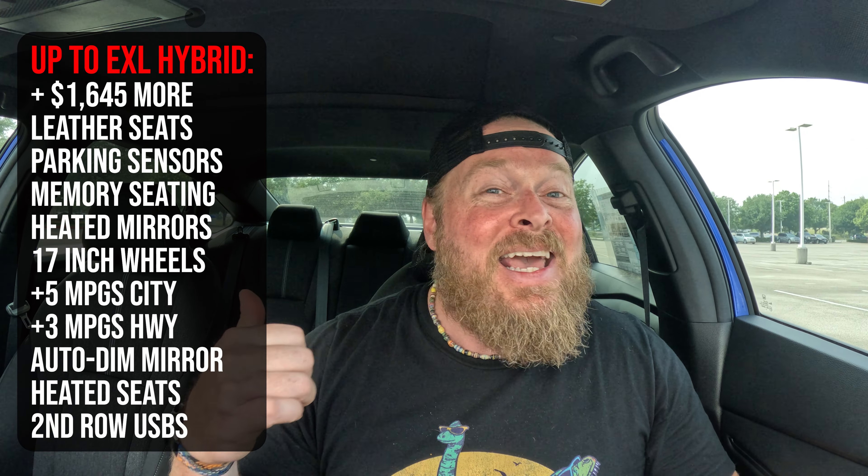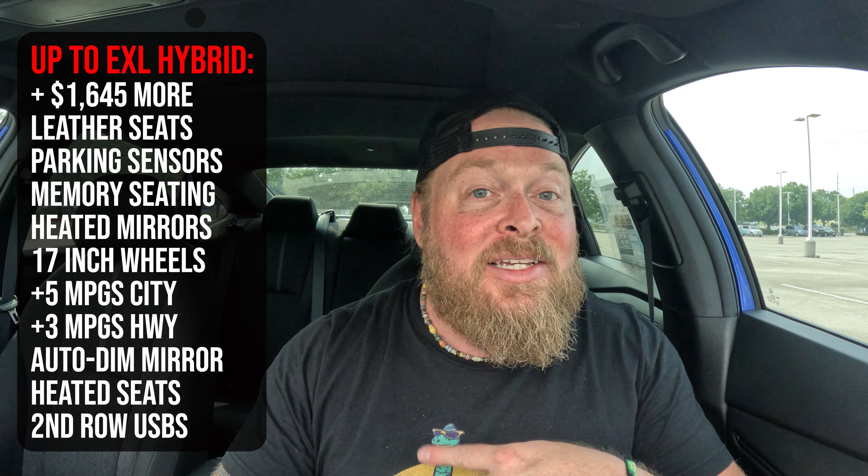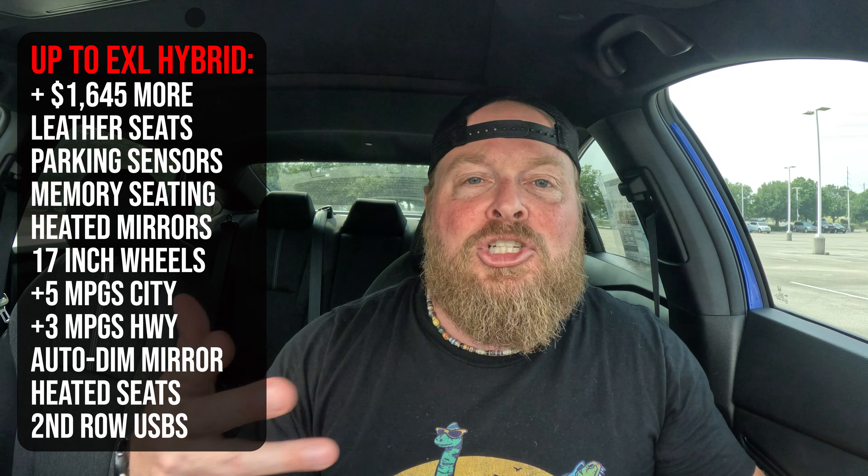Hopefully that helped out. Before we go, let's revisit: if you drop down to the EX model, how much do you save and what do you give up? And if you're in the Sport Hybrid wanting to go up to the EXL Hybrid, how much more does it cost and what do you gain? I hope you'll hit that like button, leave a comment if you feel I've missed something, share the video if you found it helpful, and subscribe to the channel. Later guys!